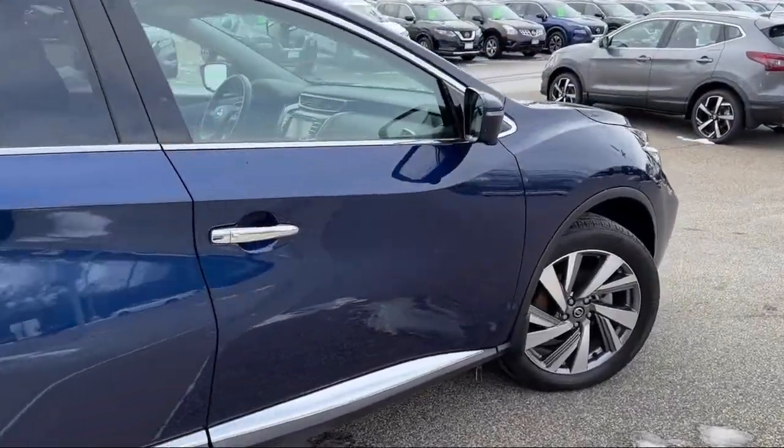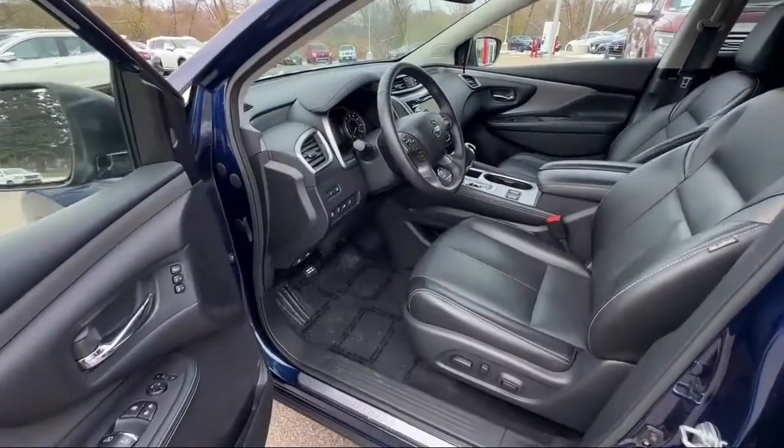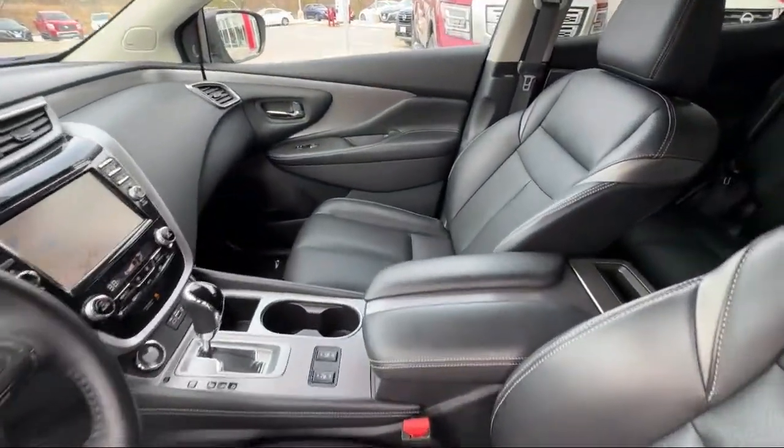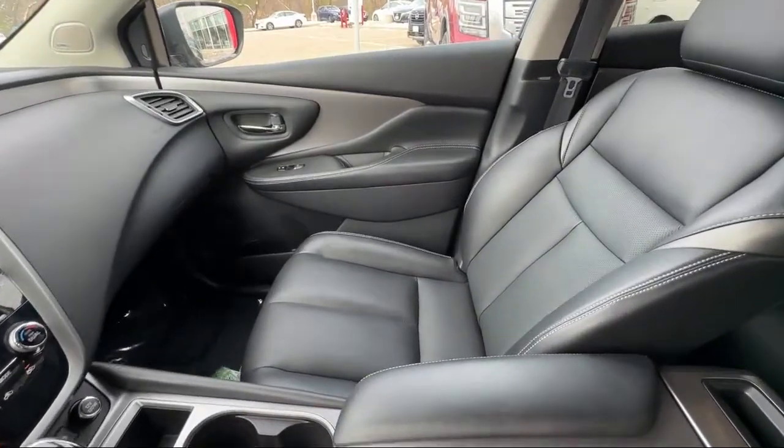It also includes blind spot warning, heated front seats, a roof rack, Nissan Connect navigation, and has less than 25,000 miles on the odometer.